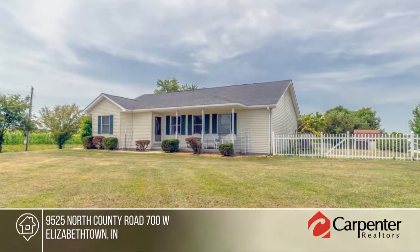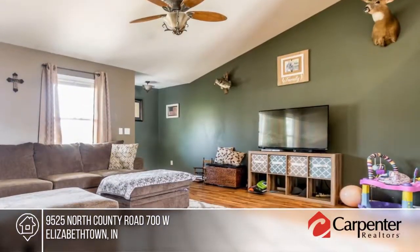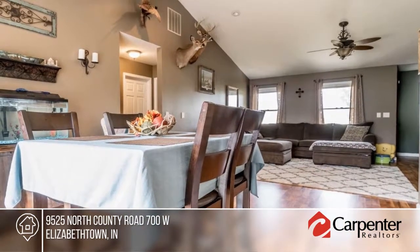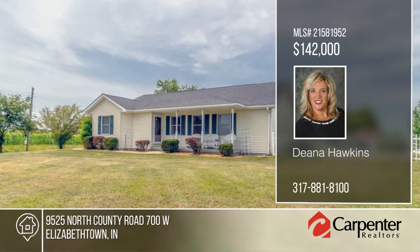This three-bedroom ranch is located on a corner one-acre lot and offers a beautiful view of the pond and fountain. Features include two full baths, a two-car garage, fenced-in yard, vaulted ceilings, and new flooring. This home is move-in ready and will not disappoint. Learn more with your call to Dena Hawkins.